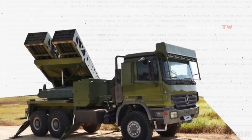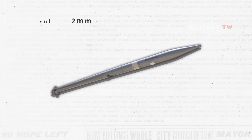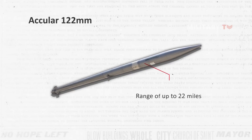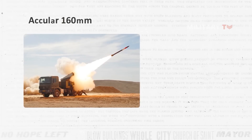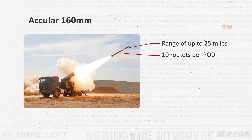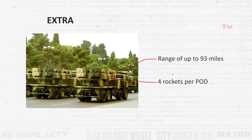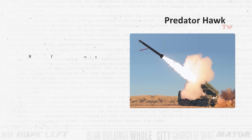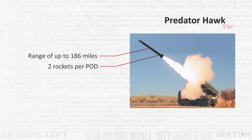The launcher has two pods, with each pod designed for a specific type of rocket. The Aculer 122mm has a range of up to 22 miles and 18 rockets per pod. The Aculer 160mm has a range of up to 25 miles and 10 rockets per pod. The Extra has a range of up to 93 miles and 4 rockets per pod. And the Predator Hawk has a range of up to 186 miles and 2 rockets per pod.